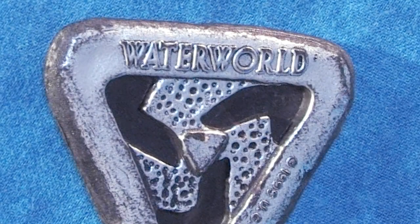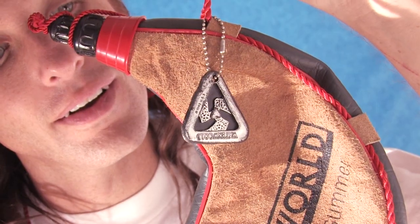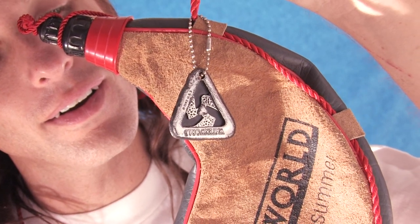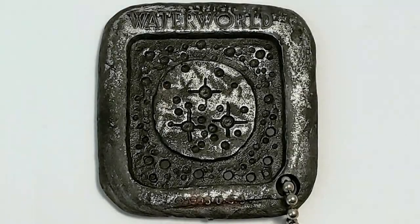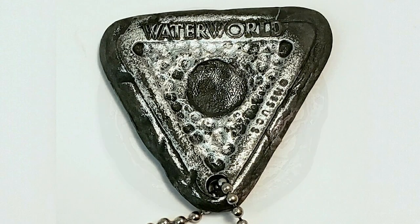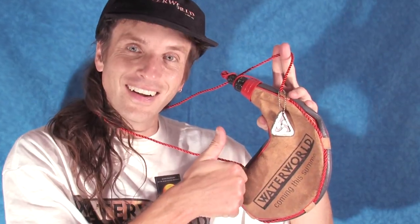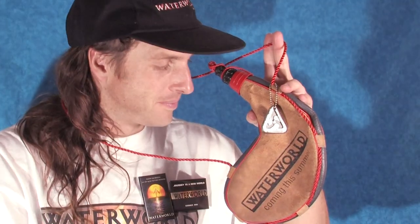Going back to the specific keychain I own, we can see that it has Waterworld embossed on both sides of the token with the more chunky copperplate font as well as the copyright information, and at the top is your standard keychain fastener. These promotional usher keychains are quite rare these days, and I'm very proud to own at least one in the series. I believe these are a must-have for any Waterworld fan that can find these very scarce collectibles.